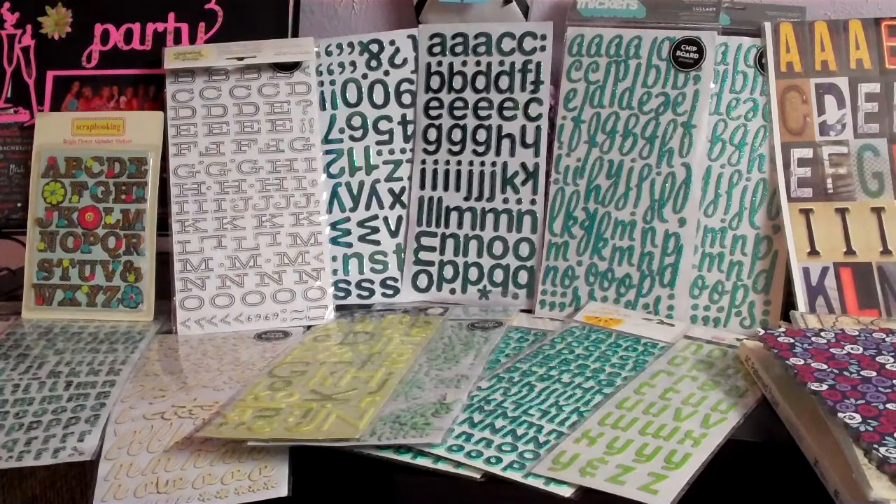I'll try to update this as items move - once they're paid for I'll mark them sold, or pending payment if not yet. So let's get started. First, we have this big thickers lot. Most of it is thickers.